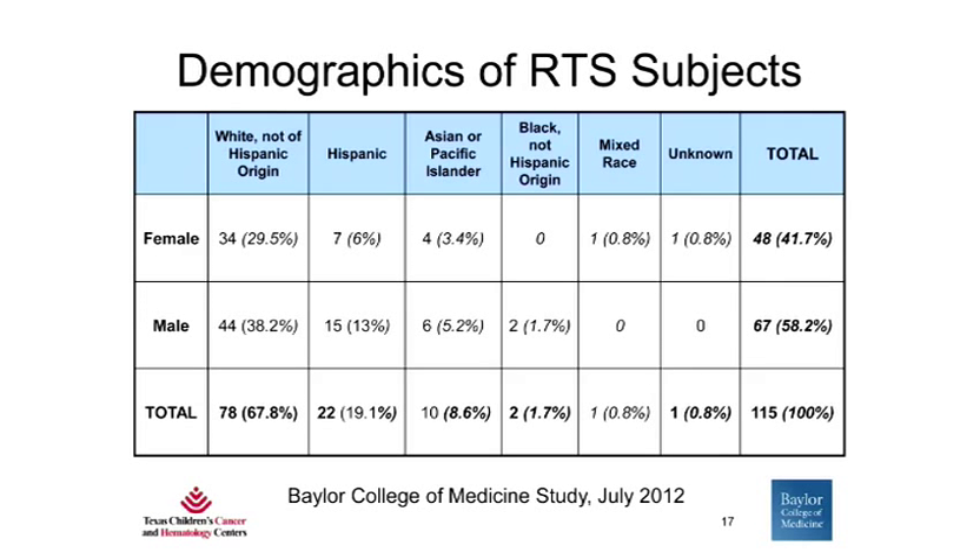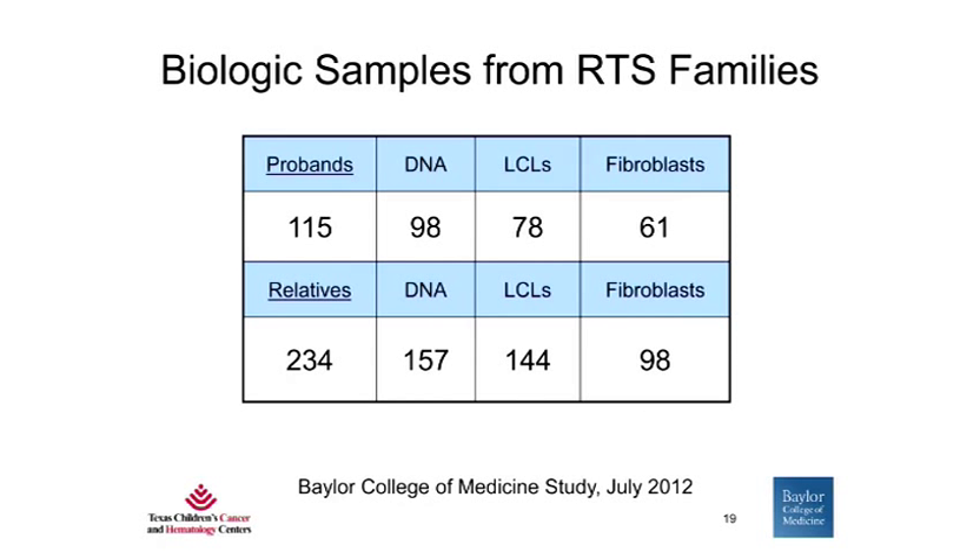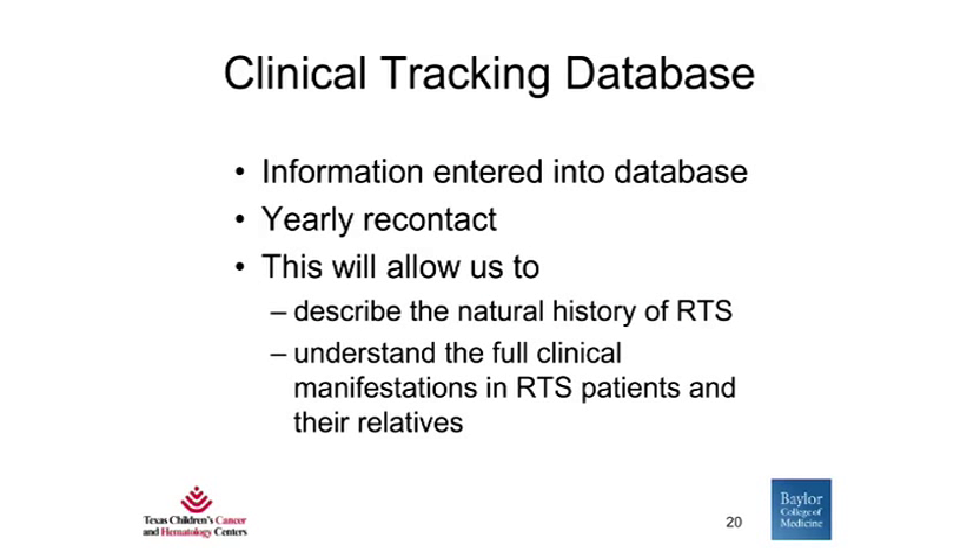These are our current demographics of RTS subjects enrolled in our Baylor College of Medicine RTS study. In total, we have 115 subjects with RTS. All races and multiple nationalities are represented. In addition to the RTS subjects themselves, we also enroll parents who are obligate heterozygotes, as well as full siblings and other relatives. We obtain biologic samples including blood for DNA and immortalized lymphoblastoid cell lines, as well as skin punch biopsies to establish primary fibroblast cultures. We have also established a clinical tracking database to describe the natural history of RTS.